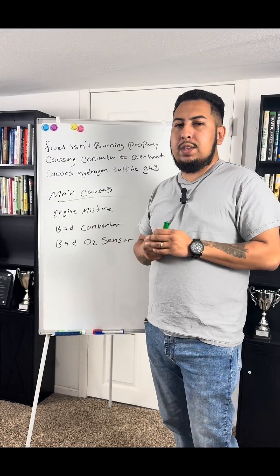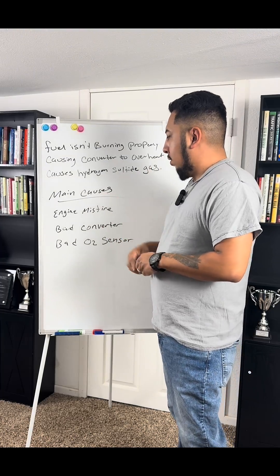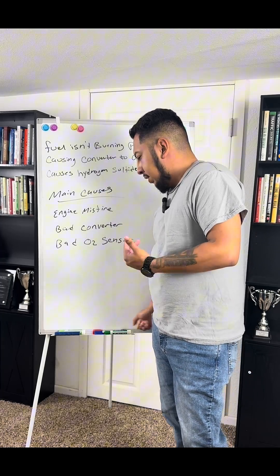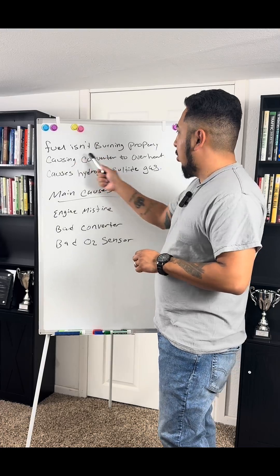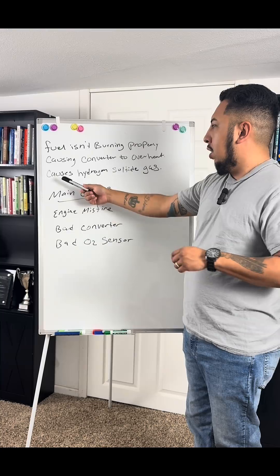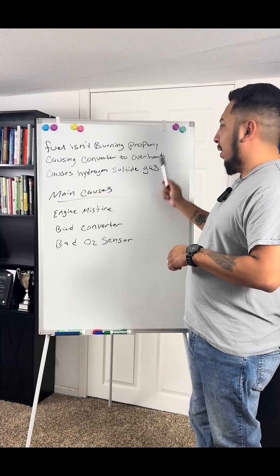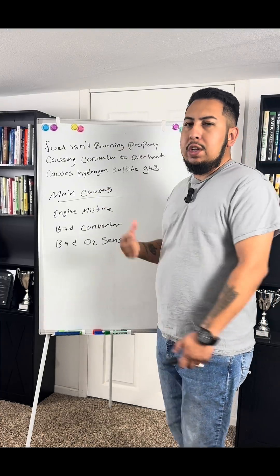Hey guys, my name is Arturo, I'm with Next Gear Academy. I was asked why do cars smell like rotten eggs at times. The answer is that fuel isn't burning properly, causing converters to overheat and producing hydrogen sulfide gas. The main cause is an engine misfire.